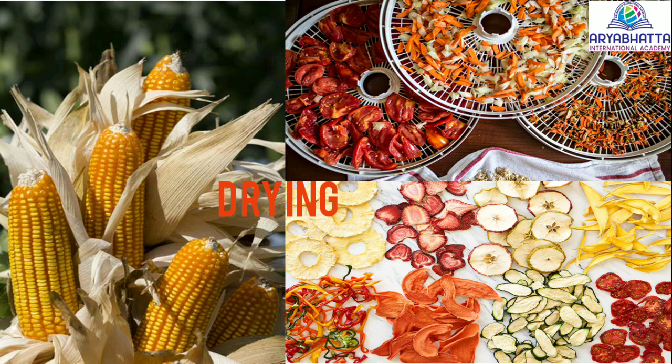Drying. Food drying is a method of food preservation in which food is dried. Drying inhibits the growth of bacteria and yeasts through the removal of water.